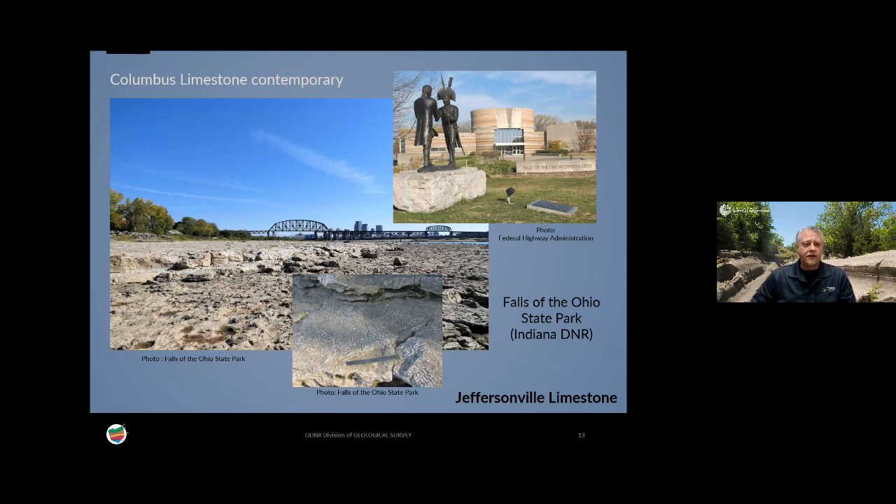There are contemporaries of the Columbus limestone. One to highlight is the Jeffersonville limestone, exposed in Indiana and Kentucky, spectacularly exposed at the Falls of Ohio in Clarksville, Indiana, across the Ohio River from Louisville. This Indiana state park allows you to walk out on Devonian reefs when the river is not too high, and you can see corals in the original place where they grew. There are other contemporaries such as the Onondaga Formation, well exposed in Ontario and New York State.